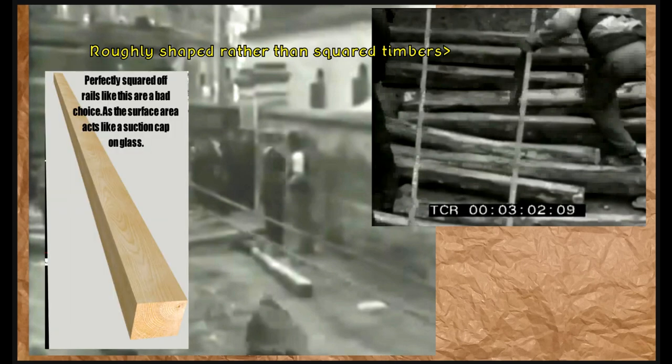Here are screenshots showing a close-up of how the rails were laid out to move this absolutely huge megalith. If it were in ancient times, people would call it mysterious lost ancient high technology — but go to the old-timers and ask how they did it. The rails are roughly shaped rather than squared timbers. Perfectly squared-off rails have a large surface area that acts like a suction cup, especially when lubricated with oil. There was an experiment where Mark Lerner and another fellow tried to move a 20-ton obelisk — they had enough people but the rope snapped and they couldn't get it moving, partly because they were using squared timbers.